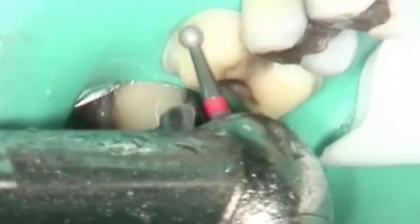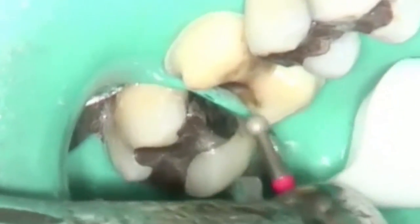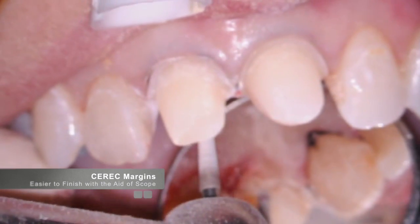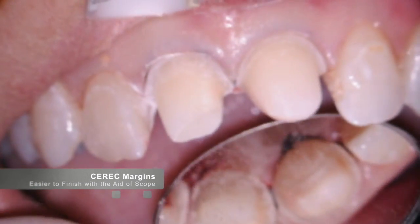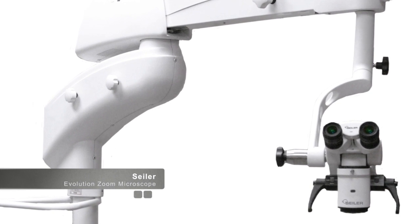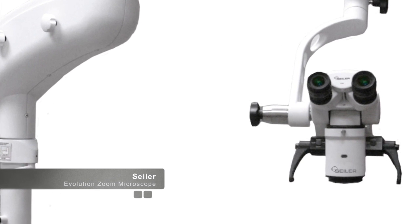There are numerous techniques and instruments that can be used to fabricate glass smooth margins, from high-speed handpieces to hand instruments. The common bond between all of these finishing techniques is the ability to see what you are doing with proper magnification, so that the clinician can view the margins with ease. This is where a microscope becomes invaluable.